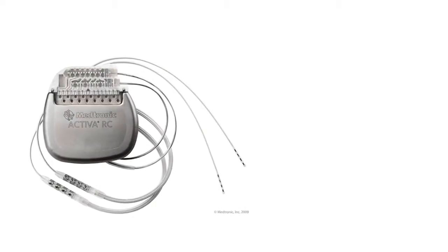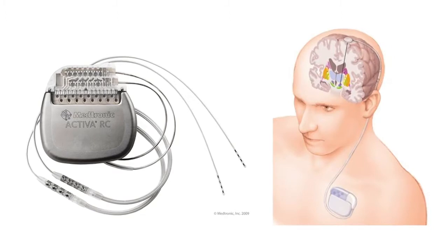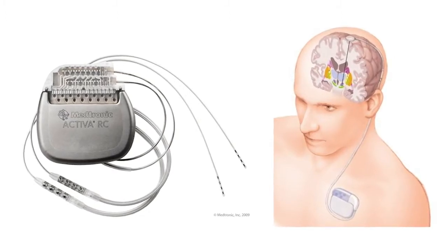Traditional deep brain stimulation therapy, which was initiated through the Medtronic system, was an open-loop system. Essentially you had a pulse generator device connected to an electrode that would give a current output.